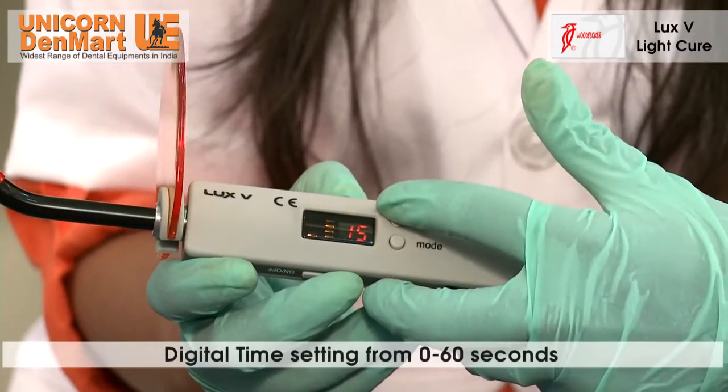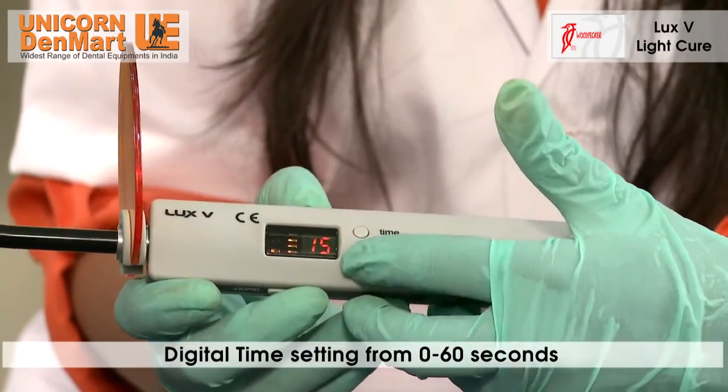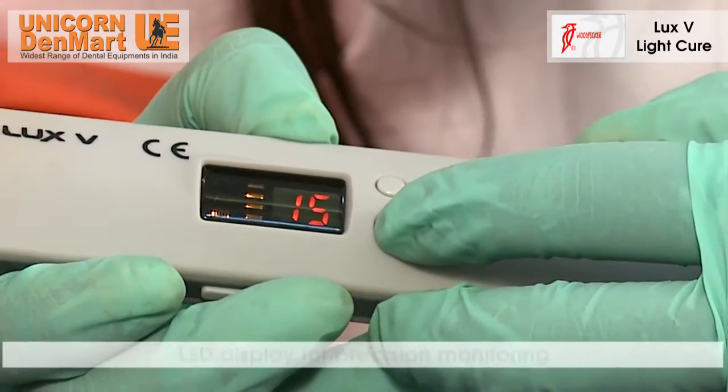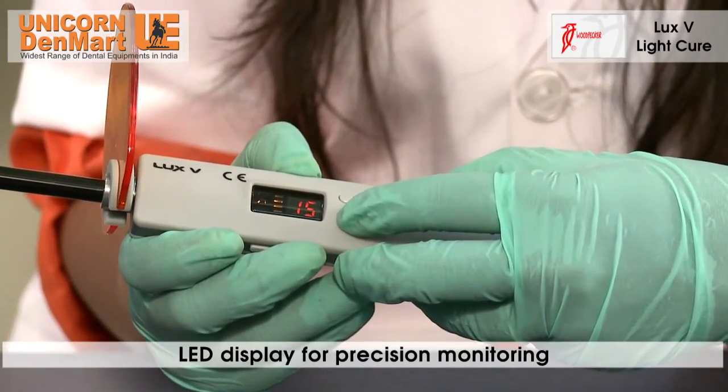The curing light has a digital time setting from 0 to 60 seconds, giving dentists various options while curing composites. It comes with an LED display which allows for precision monitoring.